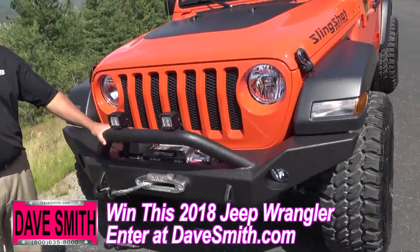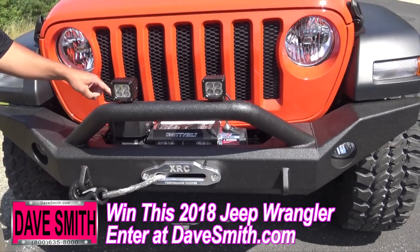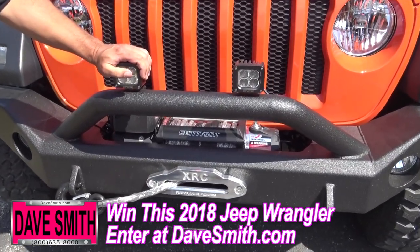From the front, ultimate front bumper with our turbo liner coating, synthetic rope winch, and some really awesome off-road LED lights.